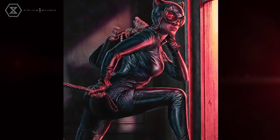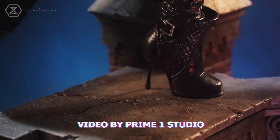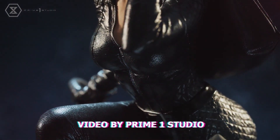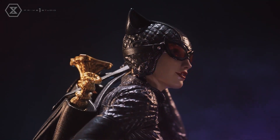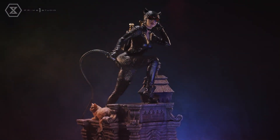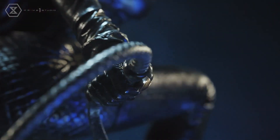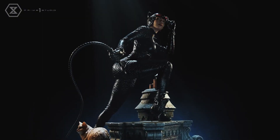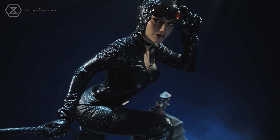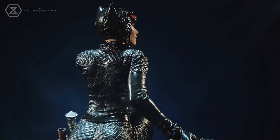Let's talk about this Catwoman from Prime 1 Studio. This is inspired by Libre Bermejo, who is a very realistic, very real-world, very gritty artist. So some of his versions of things might look a little different than other traditional comic book characters. A lot of people really wanted the Hush Catwoman, and I don't know how many people have been demanding a Bermejo Catwoman, but there is no question this is a cool piece. However, there are things about this piece that people hate — the number one complaint in the community is people do not like the texture on this particular suit.